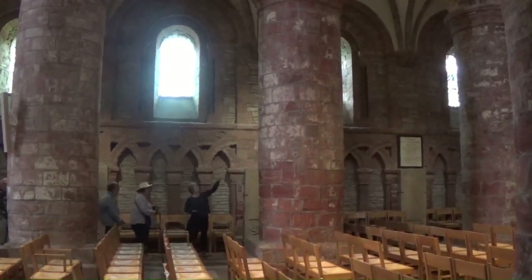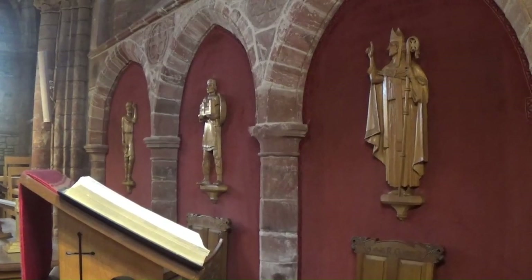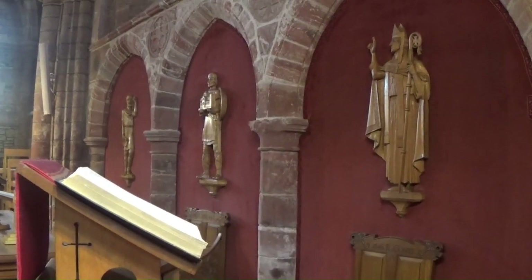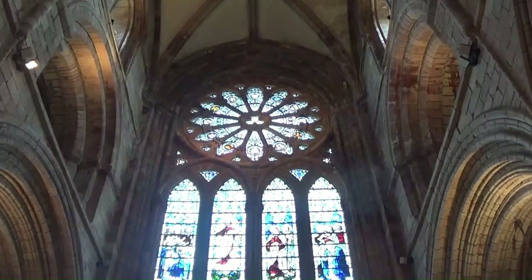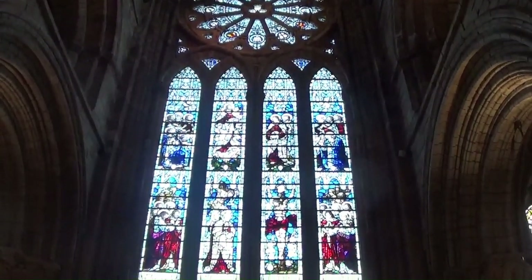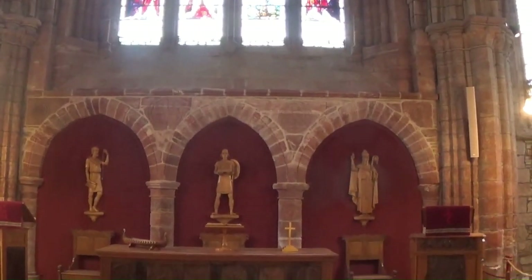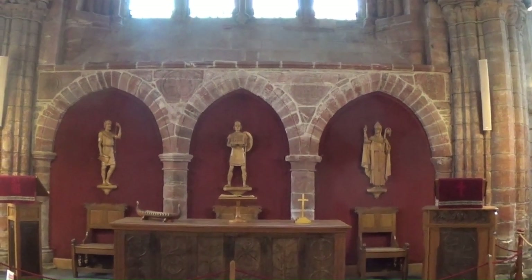The designs on the windows are mostly by a Scot called Oscar Patterson from about the 1920s. Some of the designs depict Orkney's Norse heritage.